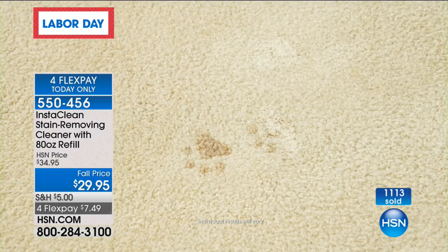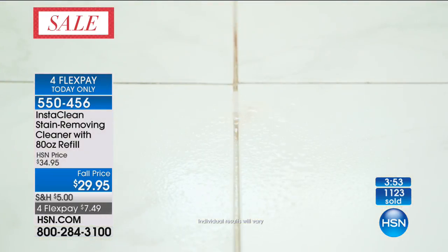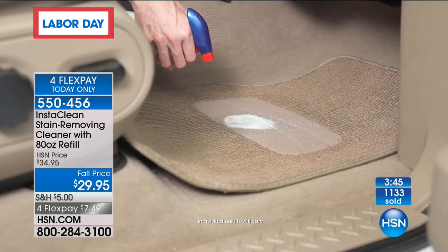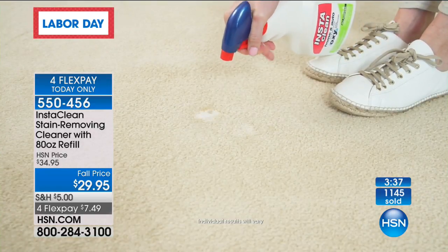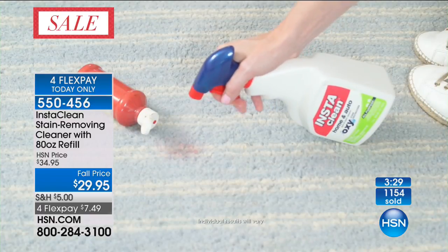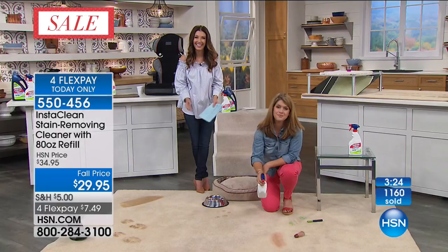Suzanne went all over her house with the refill bottle — a coffee drop here, that kind of thing — and says it saved her from calling a carpet cleaning company. She found every stain she had just learned to live with and they're gone. She even used it in her husband's closet on a mystery stain, drew a spray X on it, and he couldn't believe it. You can literally draw lines with this — that's how powerful it is.